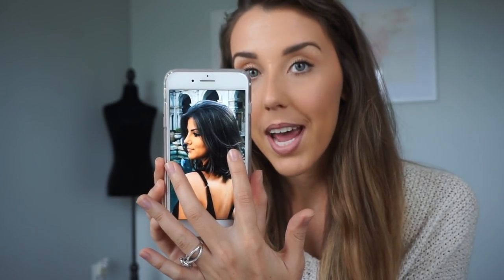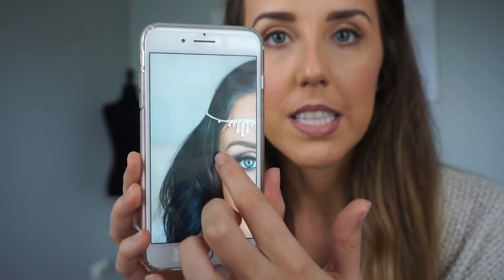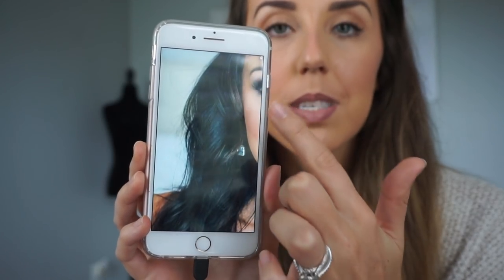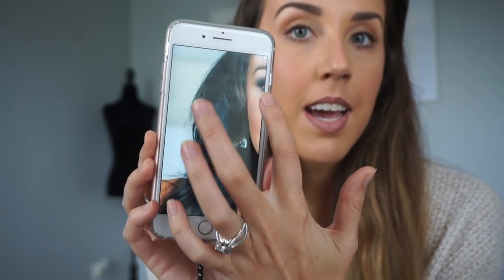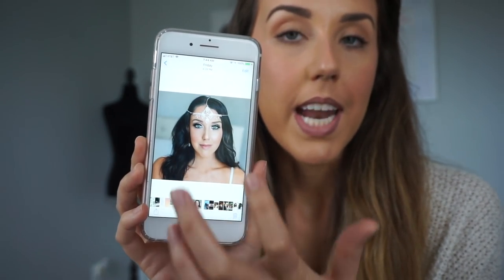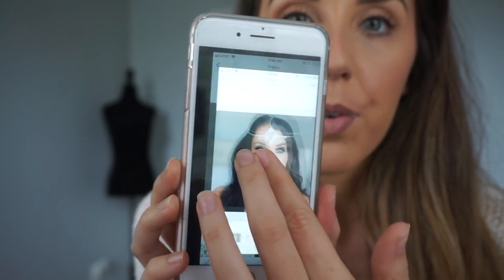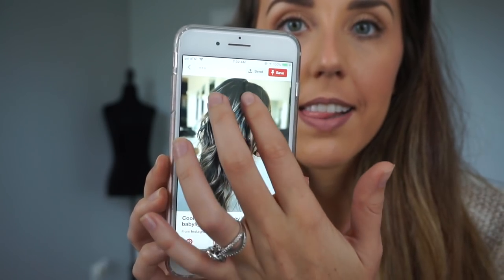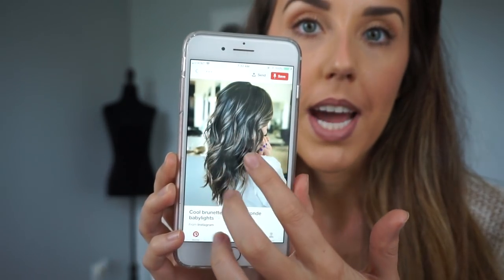My hair is already dark brown but a little lighter, and for fall I like going a bit darker. I've had baby lights before — those little tiny highlights — and that's what I'm going for today: just a little contrast, not too much so it ends up looking brassy once the toner washes out, with an ashy cool tone.